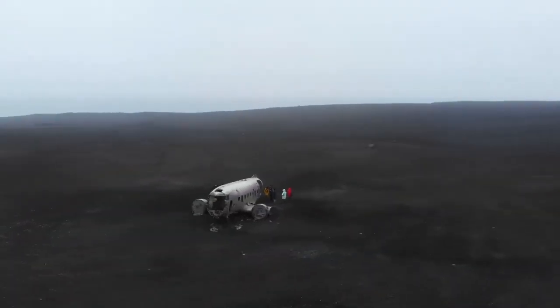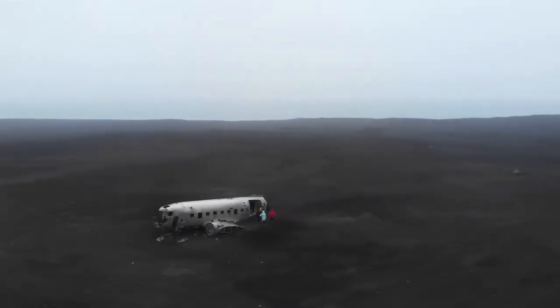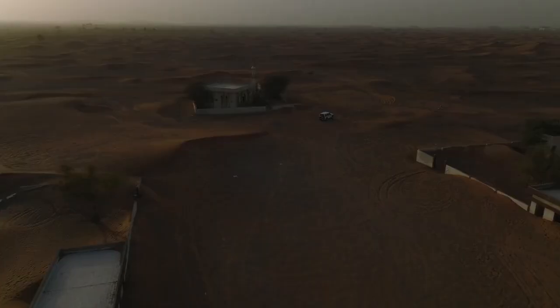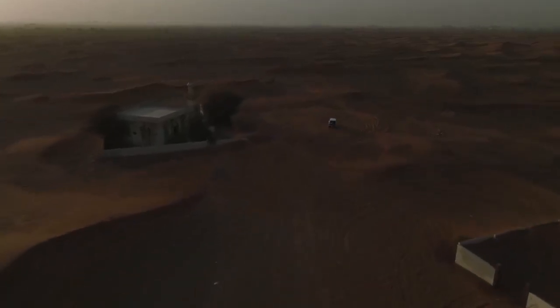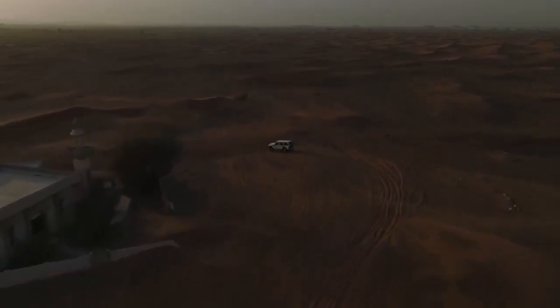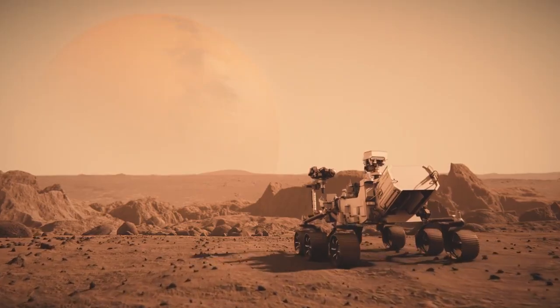The crater we often see in the images from Mars isn't just a barren patch of ground — it was actually a lake about 3.2 billion years ago. That means we're literally looking at the same environment that existed billions of years in the past. Thanks to Perseverance's advanced cameras and cutting-edge technology, it has been sending back some of the most incredible footage ever captured of Mars.